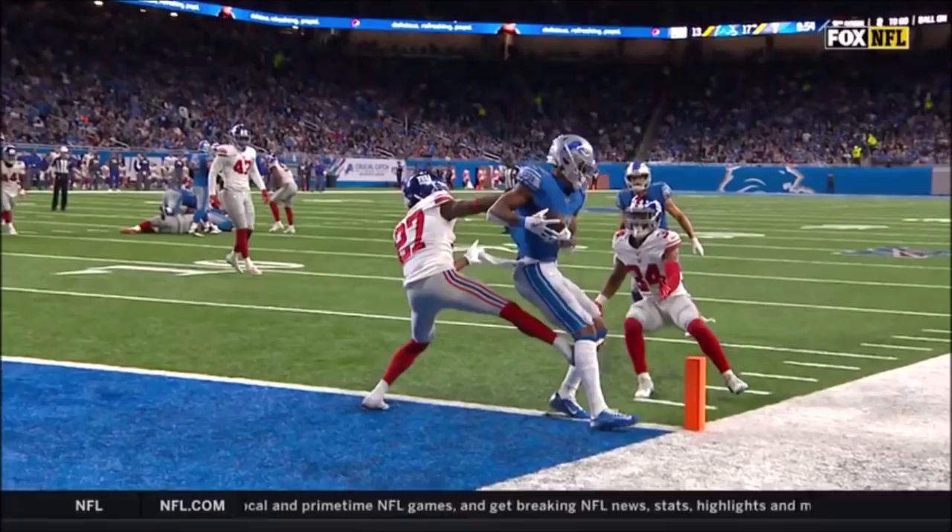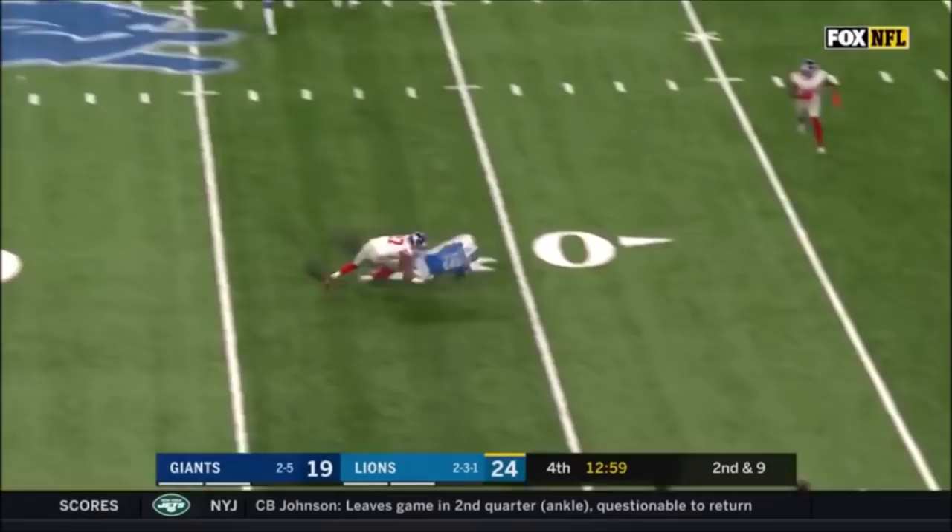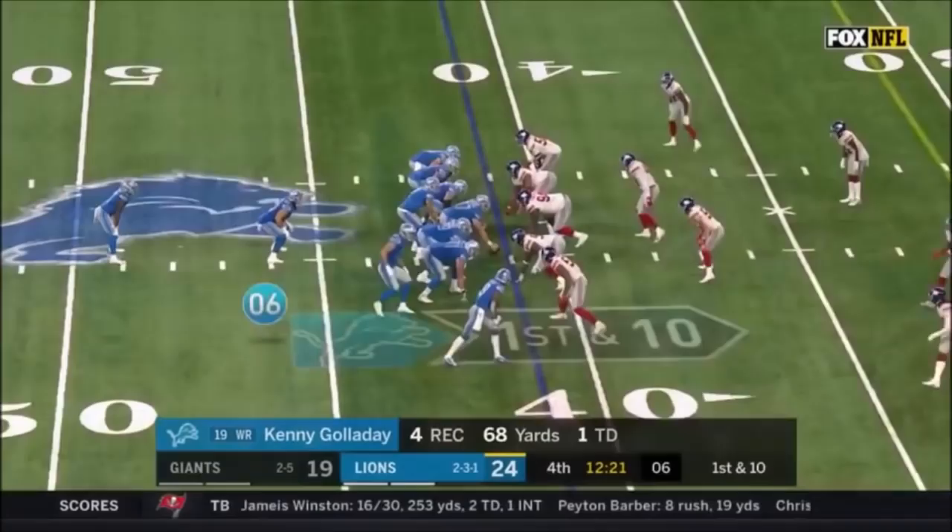Let's see if he got the feet down — he just took this one from DeAndre Baker, the rookie. There's one foot down, there's two feet down — that's a touchdown for the Detroit Lions. Stafford sets and throws, and it's caught — nice job hanging on to it by Kenny Galladay.